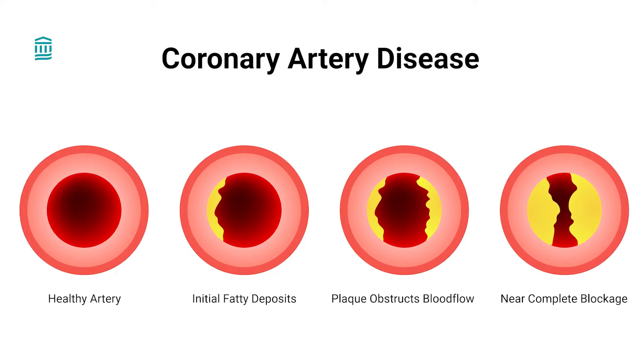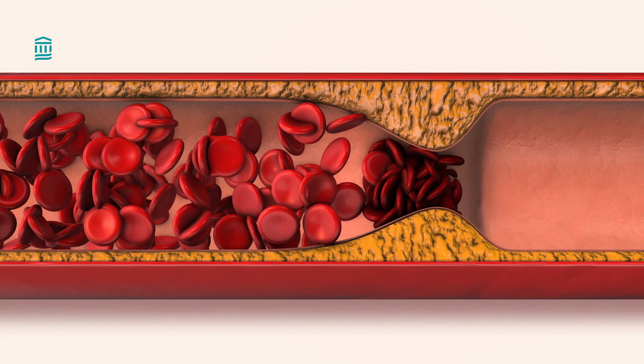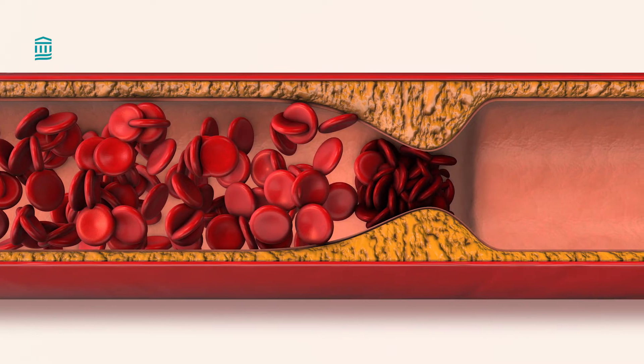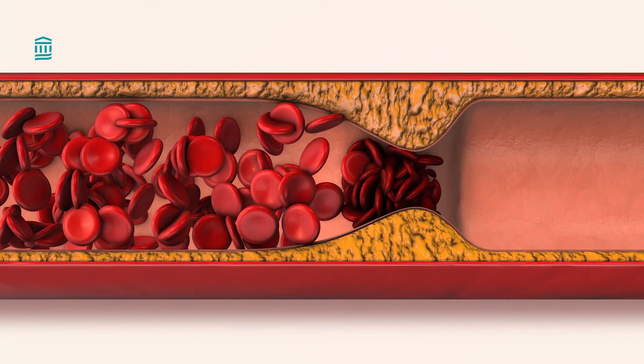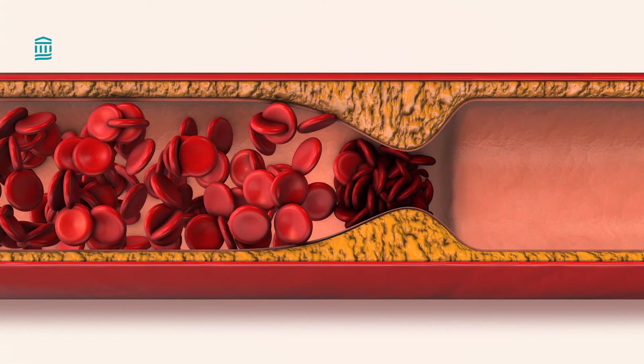One type of complex artery disease is chronic total occlusion, or CTO. This is when one or more arteries become 100% blocked. Historically, chronic total occlusions were thought to only have surgical options for treatment. However, in centers with specialized CTO programs, non-surgical stent-based options are available as treatment for most patients.